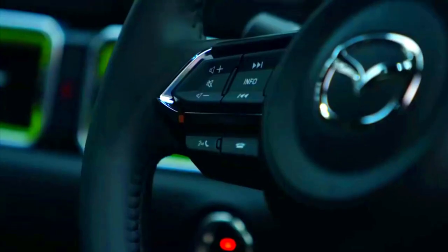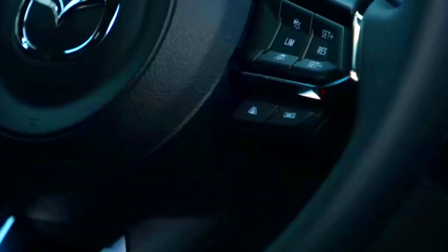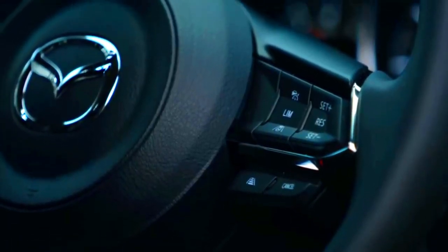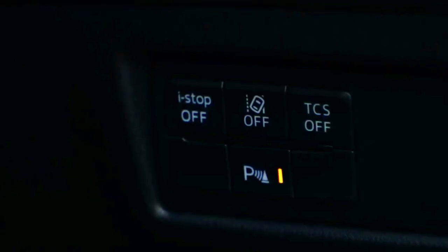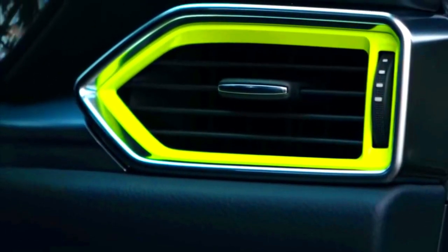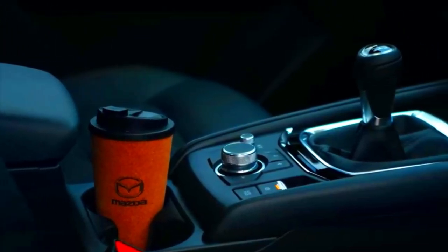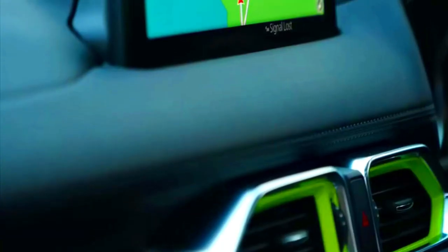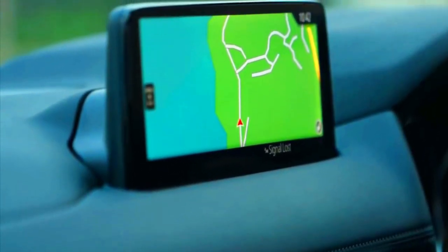Mazda expects the middling Sport variant to be the best-seller in the UK. Prices start from £30,765, which is a few hundred pounds more than you'll pay for mid-range versions of the Nissan Qashqai and Seat Ateca. You get plenty of equipment, with 19-inch alloy wheels, a reversing camera, electric sunroof, electrically adjustable front seats, and an electric tailgate all coming as standard on the Sport model. The equivalent Seat Ateca FR doesn't get any of this equipment as standard — the electric tailgate, for example, only hits the spec sheet on the flagship Experience Lux model.